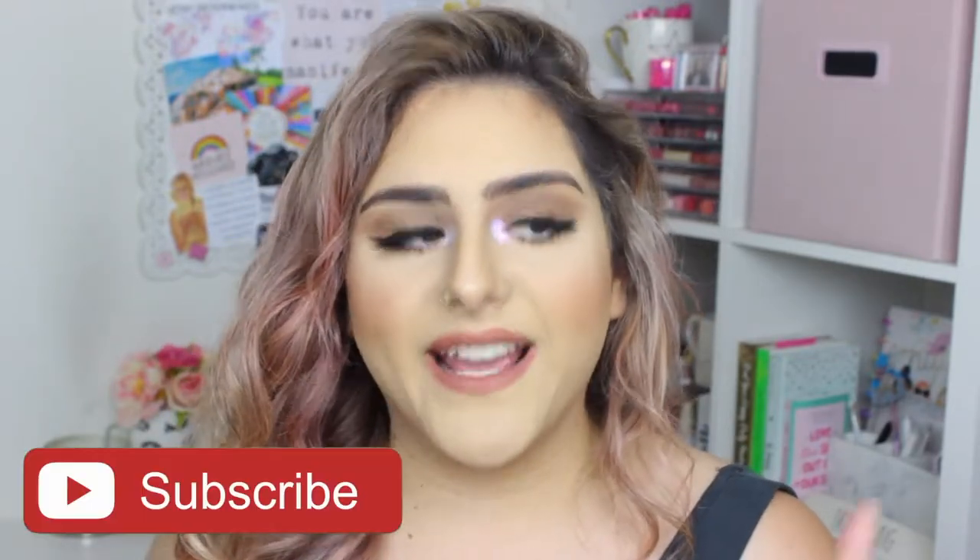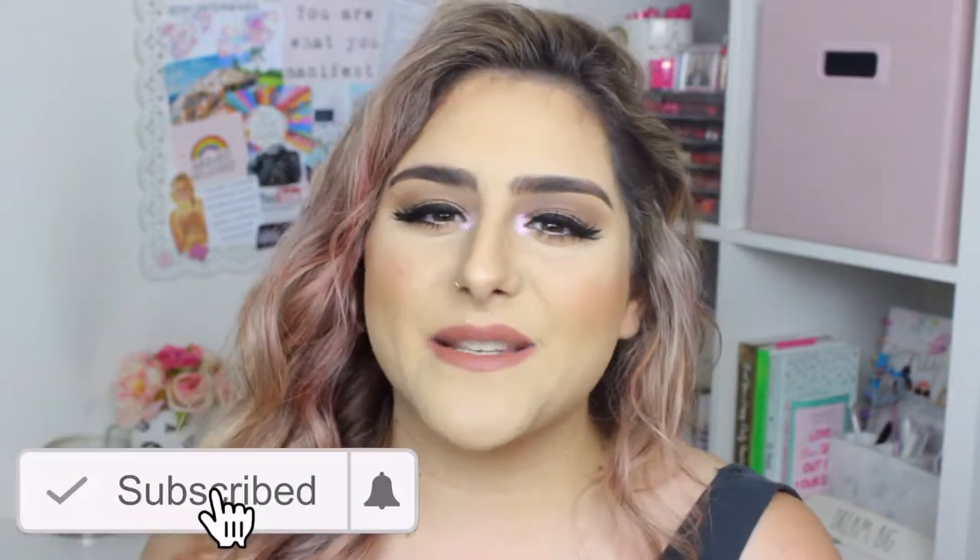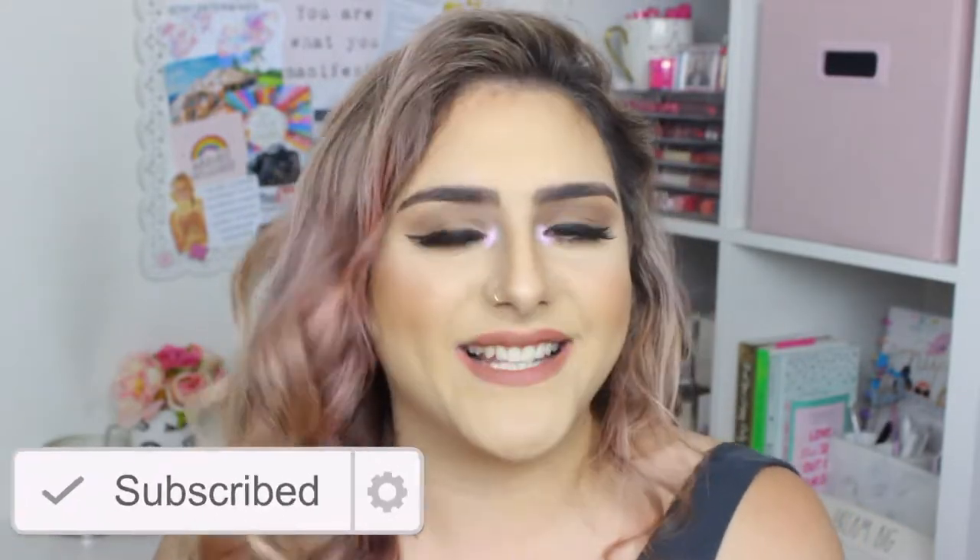Hey guys, it's Sam. I hope you guys are having an amazing day. For today's video I have this super simple makeup look — I just needed to get ready because I have so many errands to run. It's already 2:30, I need to film one more video, and then I need to head out the door because I really need to do laundry. Before we start, please don't forget to subscribe!